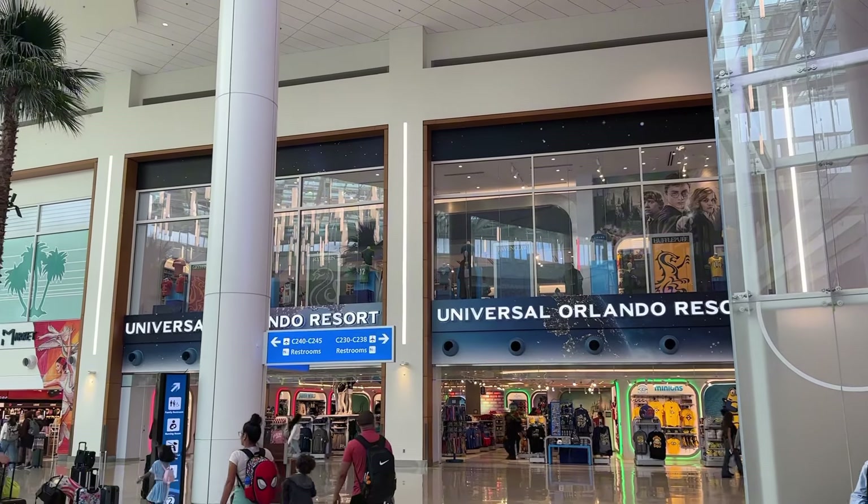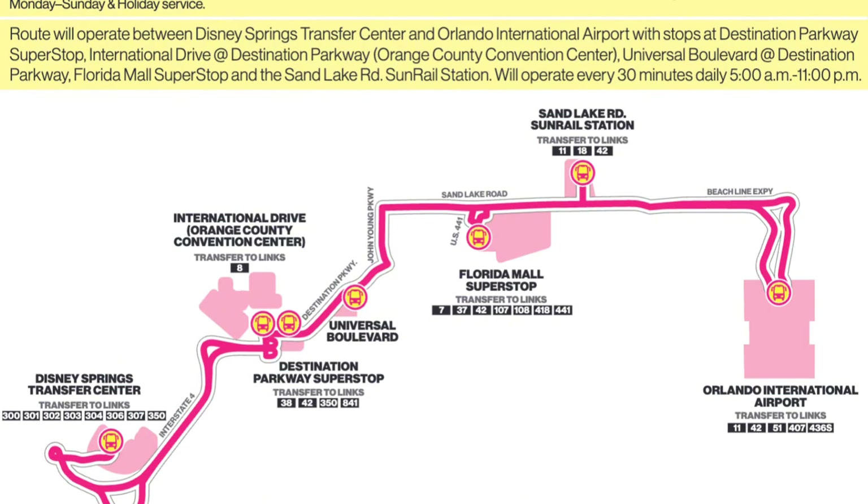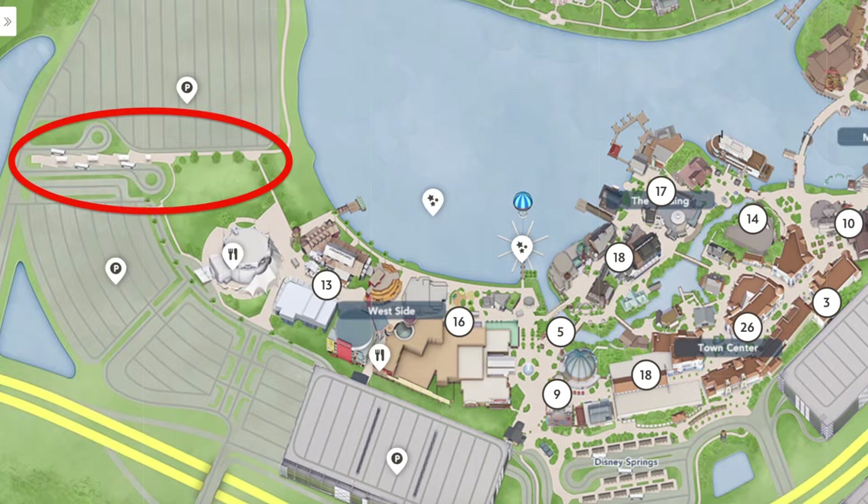Three important things I want to tell you before we get started. One: the bus is six stops and the last stop is Disney Springs — that's where you will be getting off. It will drop you off on the west side near Cirque du Soleil.